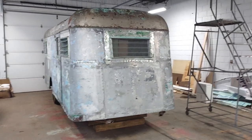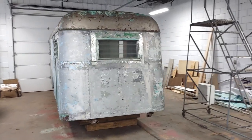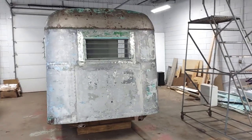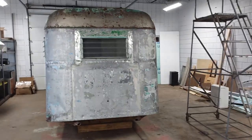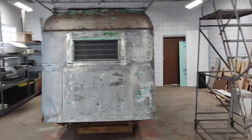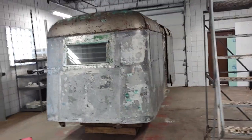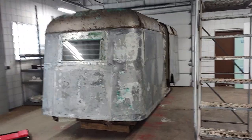Today this video is to show you the condition of this trailer for you to decide if this would be a good project for you. This trailer does need the right person. It would be a great place to start if you're looking for a Travelodge project — a lot of work and a lot of reward with this one. So let's check it out.